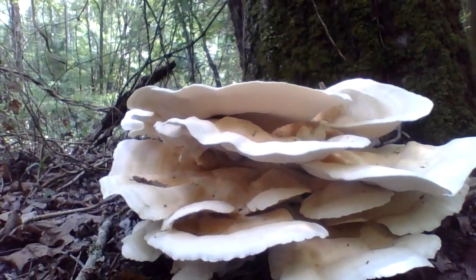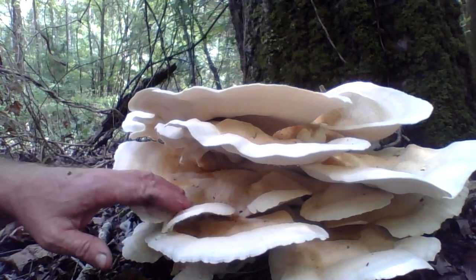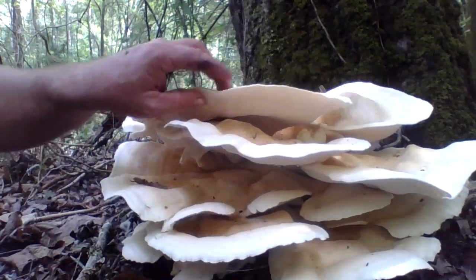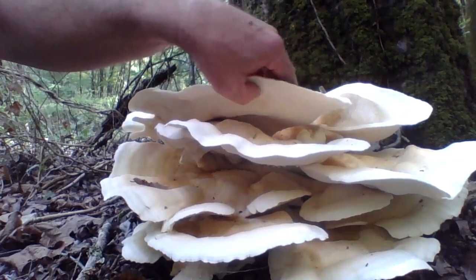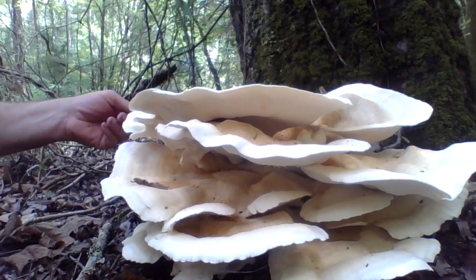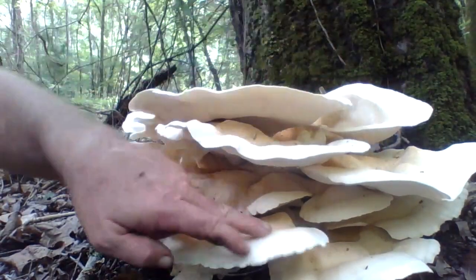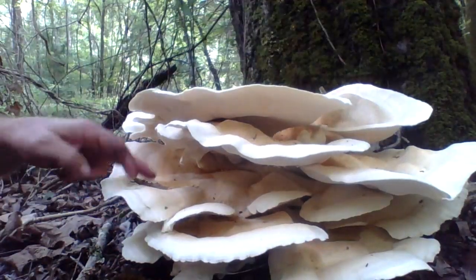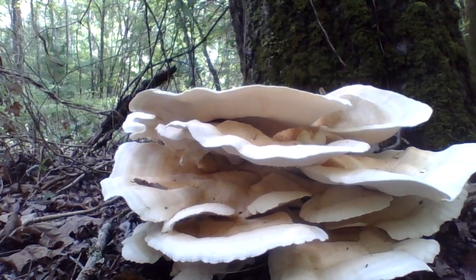Welcome to another Arkansas Wild Man Survival. Here we have another beautiful big old bonsai Berkeley polypore — another edible mushroom. You can take these outer layers; I've done videos on these before. Catching the water there. Beautiful mushroom. But we're out here foraging with a wild man.